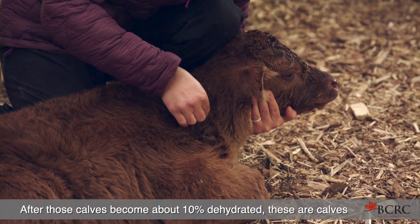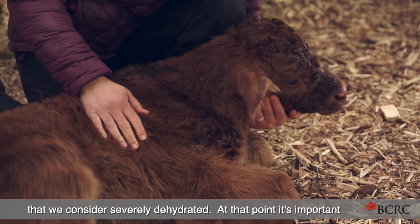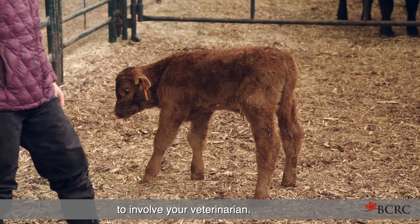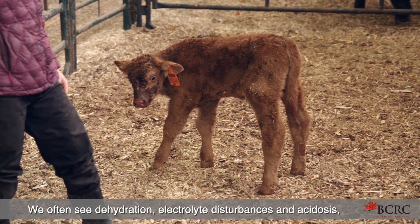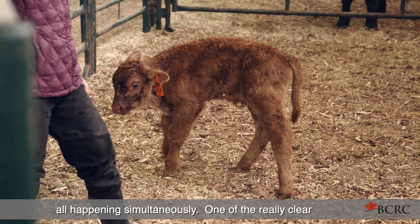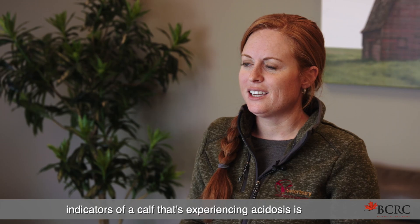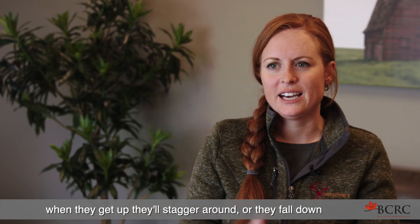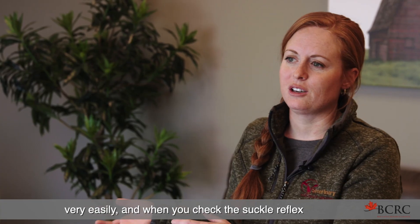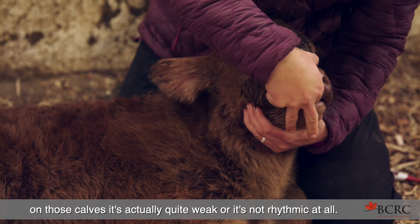After those calves become about 10% dehydrated, these are calves we consider severely dehydrated. At that point, it's important to involve your veterinarian. We often see dehydration, electrolyte disturbances, and acidosis all happening simultaneously. One of the really clear indicators of a calf experiencing acidosis is when they get up, they'll stagger around or fall down very easily. When you check the suckle reflex on those calves, it's actually quite weak or not rhythmic at all.